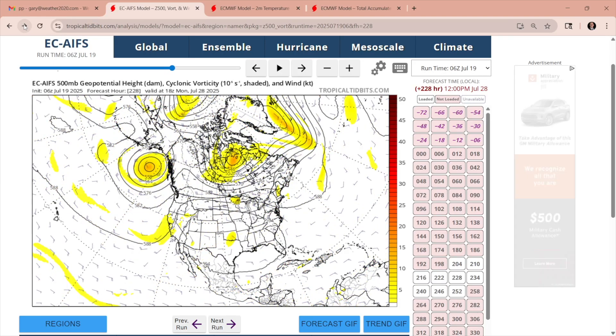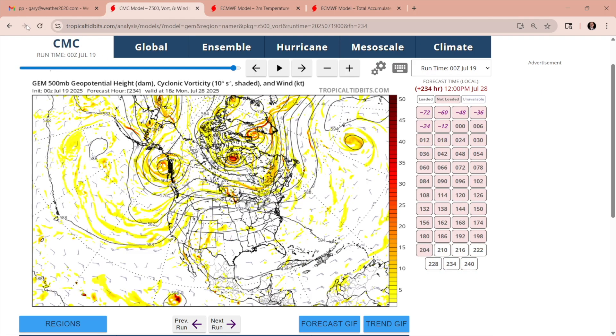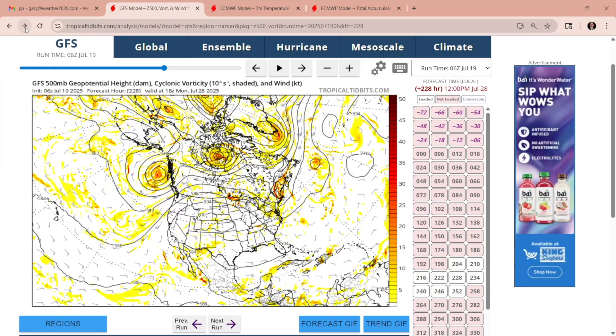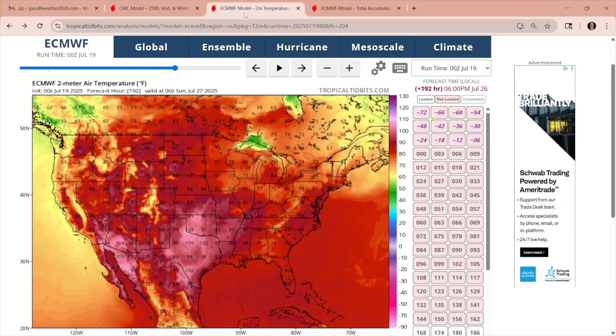On the European AI model, an expansive upper high or anti-cyclone — the opposite of a cyclone — with clockwise circulation, sinking in the middle, would be a major heat wave producer. The Canadian model shows the same thing. So here are the models: European, American, Euro AI, and Canadian.